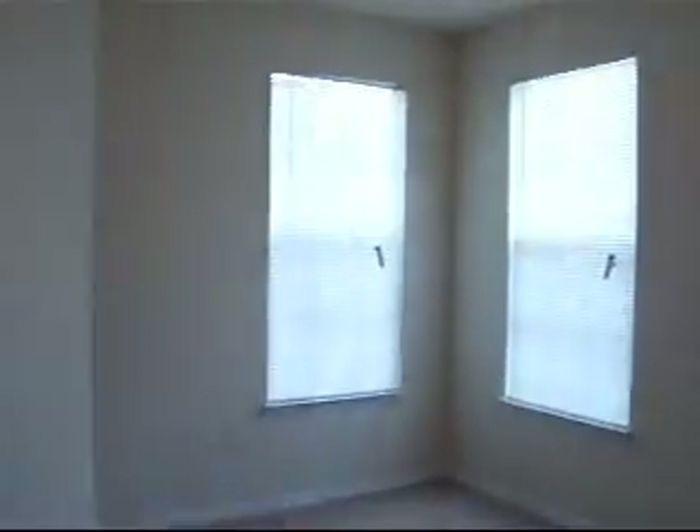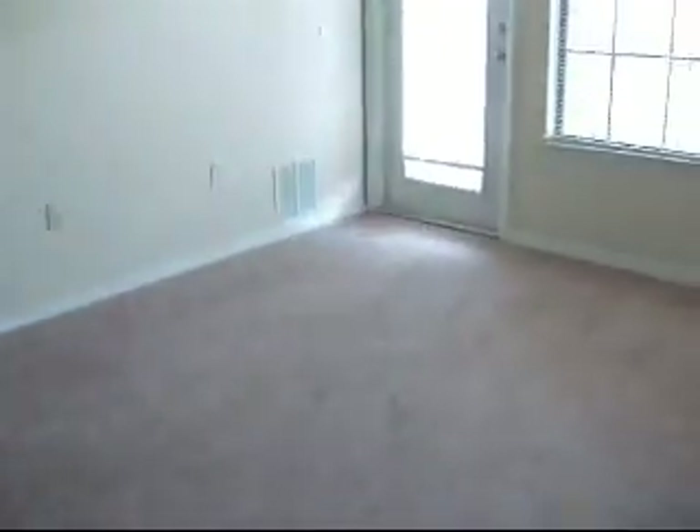Going back to the living room. From the living room, there is a patio, which is very nice and big.